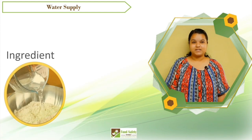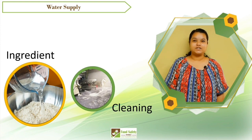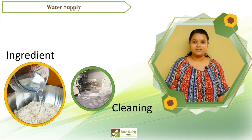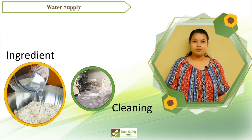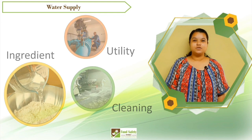Water is the most important media for cleaning and sterilization of equipment and processing plants, and an unavoidable resource in utilities when heating, cooling, and power generation are required.